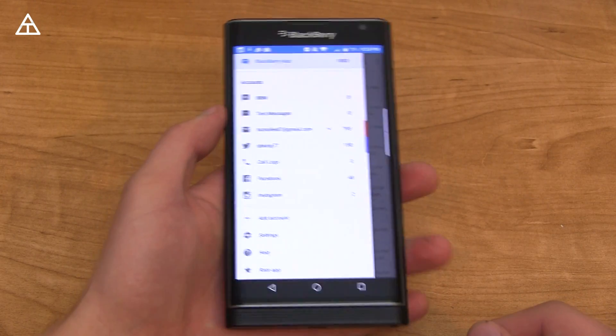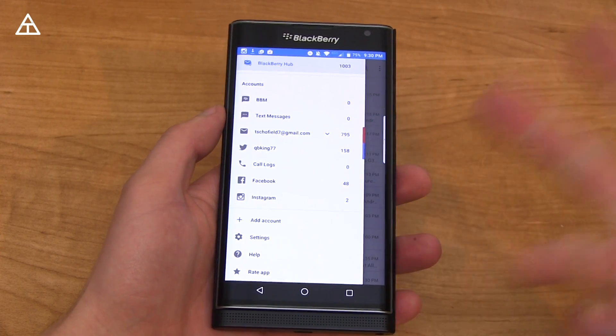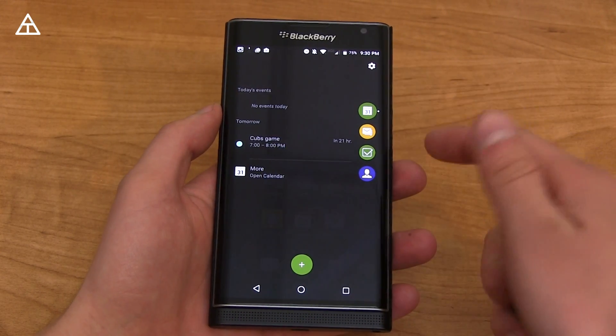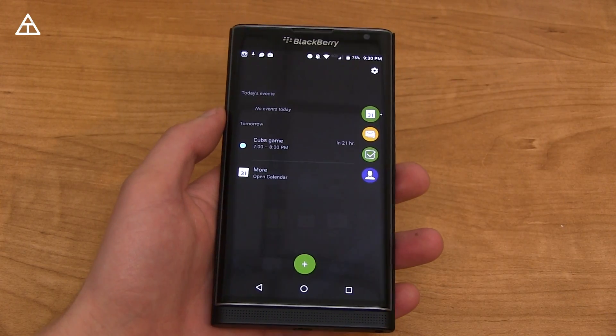BlackBerry Hub got a bit of an update. There's new app support such as Instagram, Skype, Slack, and Pinterest. Going home, you still have that swipe over option where you have your calendar, your Hub, tasks, and contacts right over there.